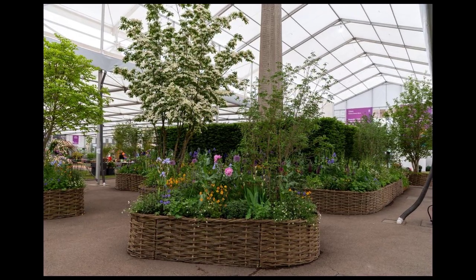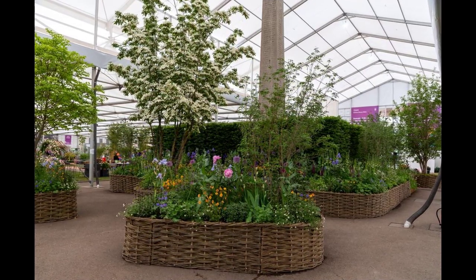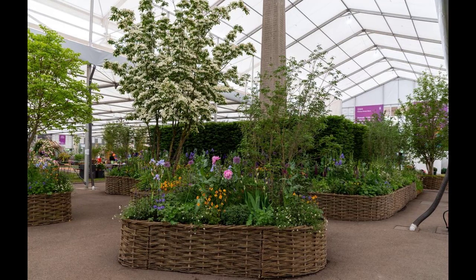The pointillist artwork features approximately 120,000 dots representing the number of young homeless people in the UK. Similarly, the central black wall of water in the Hampton Stargard Garden signifies the loss of central vision in people with the condition.